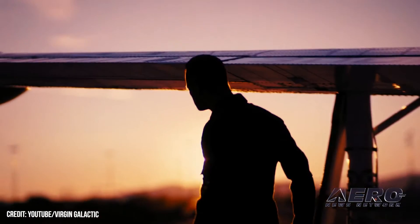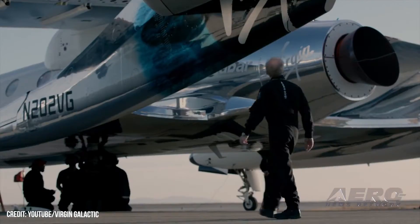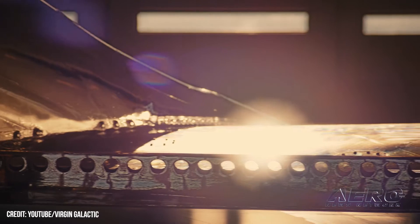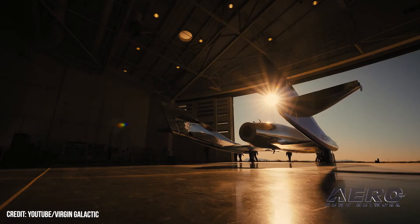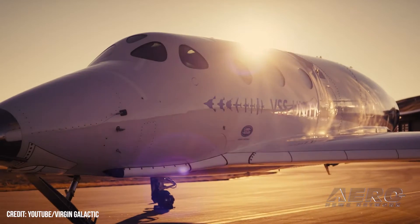The mission seeks to convey astronauts Luke Mays, Christopher Huey, Jamila Gilbert, and Beth Moses spaceward for the purpose of conducting a final assessment of the full Virgin Galactic spaceflight and astronaut experience, prior to the surprisingly rapid commencement of commercial services in late June 2023.